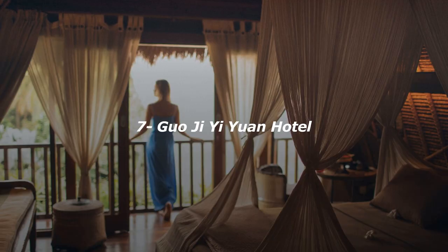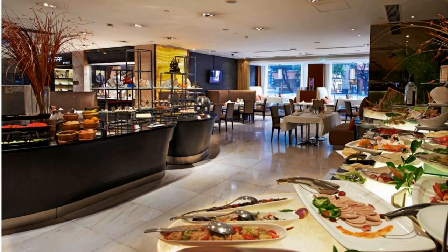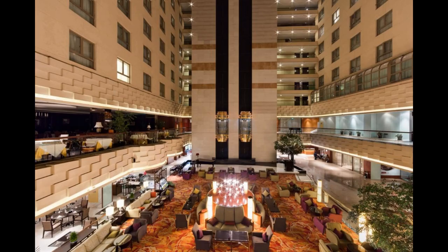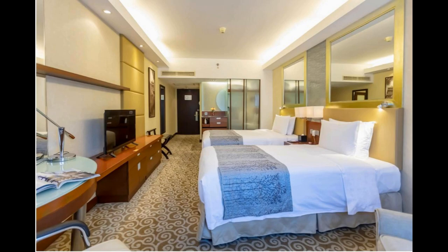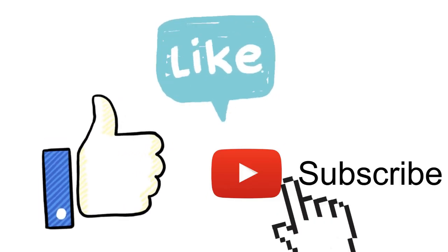Number 7. The hotel is located in the heart of the Beijing International Business Center along vibrant Wangfujing Avenue, near many famous tourist attractions. Don't forget to like and subscribe for more content like this.